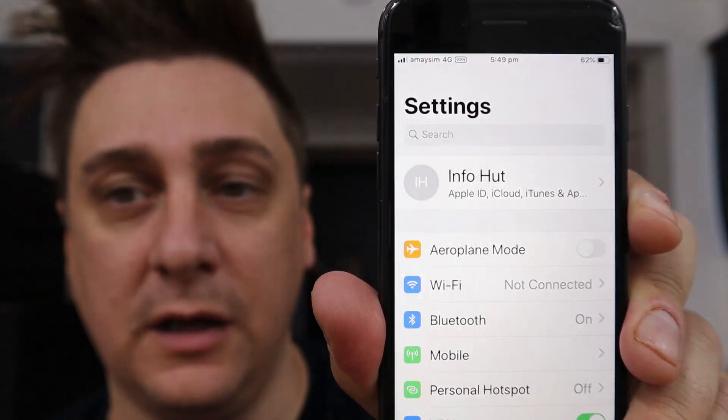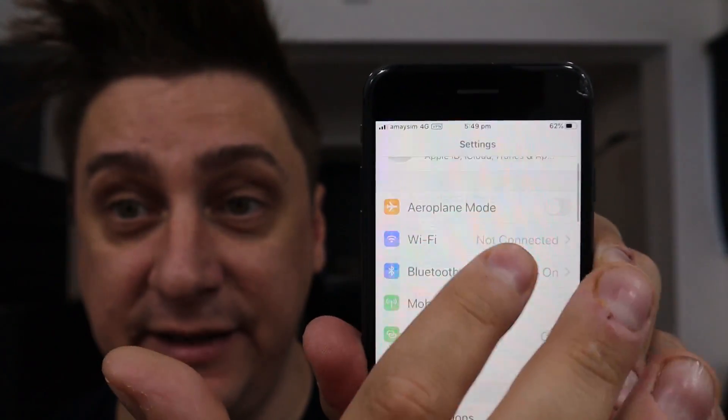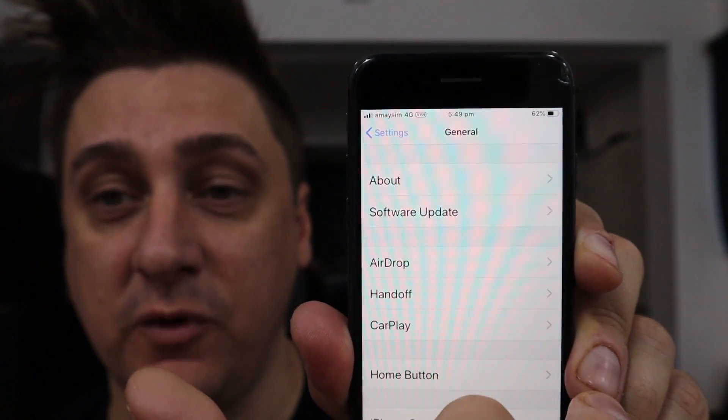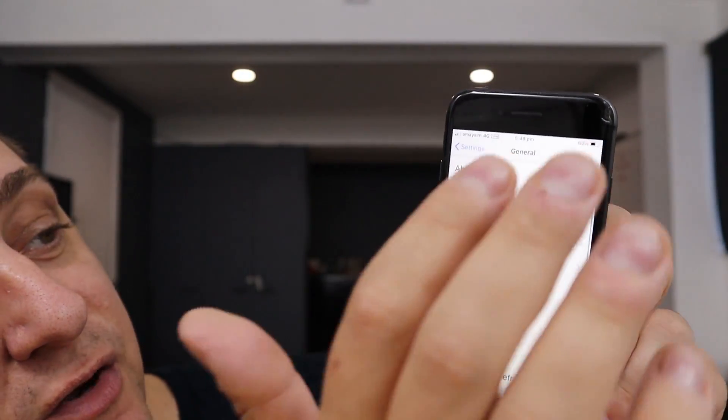If you're still not having any luck, we need to look at the last two options, starting with updating your iPhone software. Go to the Settings menu, then General, then scroll to Software Update. If there's no update, your phone is already up-to-date and there's not much you can do there. If there is an update, give it a shot — though honestly, most occasions this doesn't fix it, though I have seen it work on occasion.